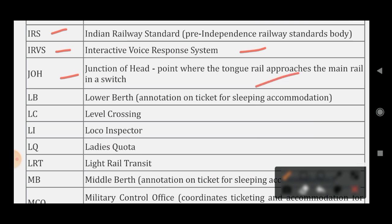LB stands for Lower Berth. LC stands for Level Crossing. LI stands for Loco Inspector. LQ stands for Ladies Quota. LRT stands for Light Rail Transit. MB stands for Middle Berth.